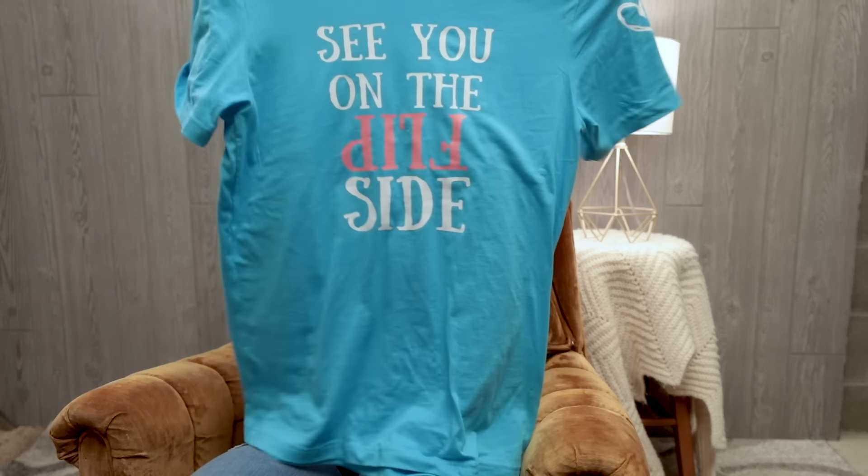I am Lauren and I will see you on the flip side.